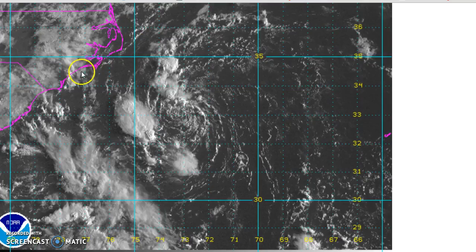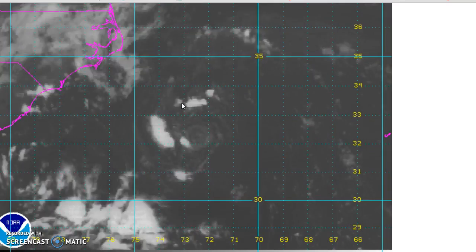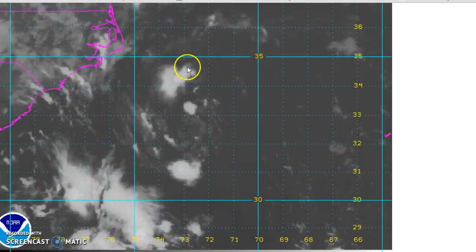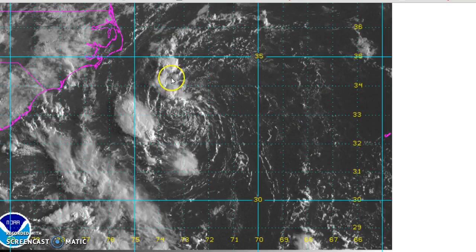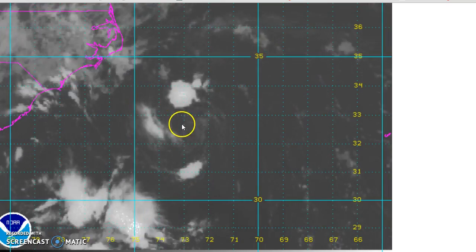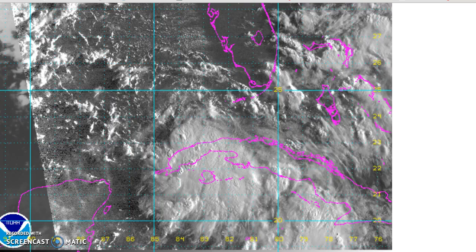Tropical storm watches are up for coastal North Carolina, which is kind of a course of least regret, being that you have a depression where you do. It wouldn't take too much to strengthen this to 35 or 40 knots. But it doesn't look like it'll be anything more than a minimal system anyway, as it continues movement toward the northwest or north-northwest. We'll keep an eye on things with that today.